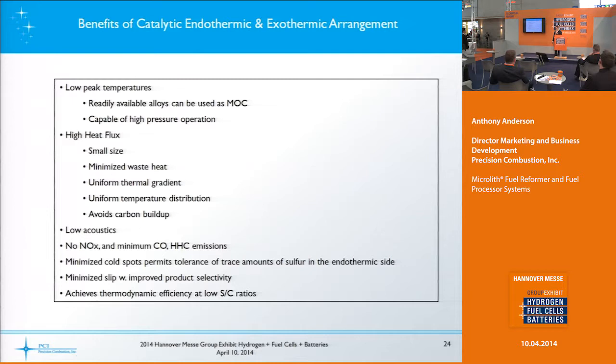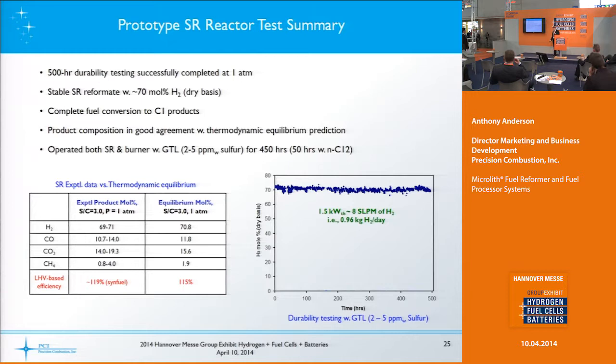We minimize cold spots, which means we can actually tolerate trace amounts of sulfur on the steam reforming side. We've been able to do steam reforming with 1 to 2 ppm sulfur, which we haven't been able to find anyone else doing at the moment. We also achieve good thermodynamic efficiency by operating at a lower steam-to-carbon ratio, so you don't use as much water with our technology.